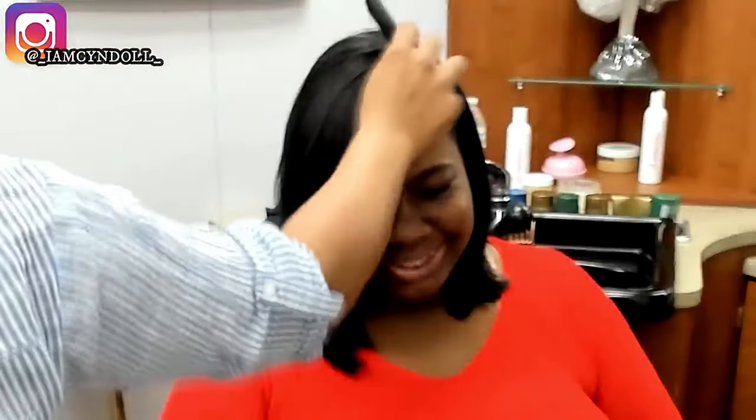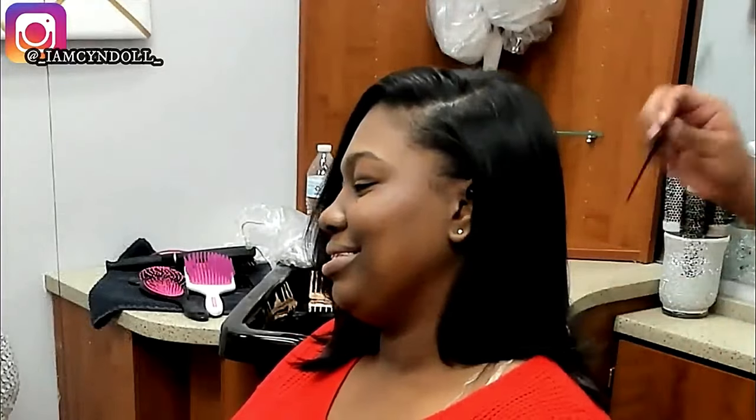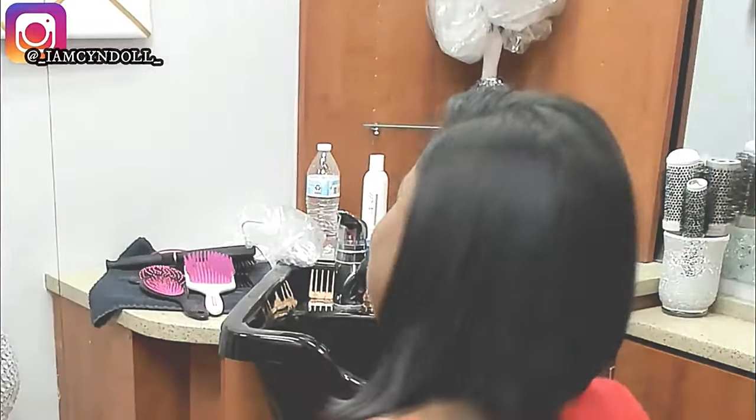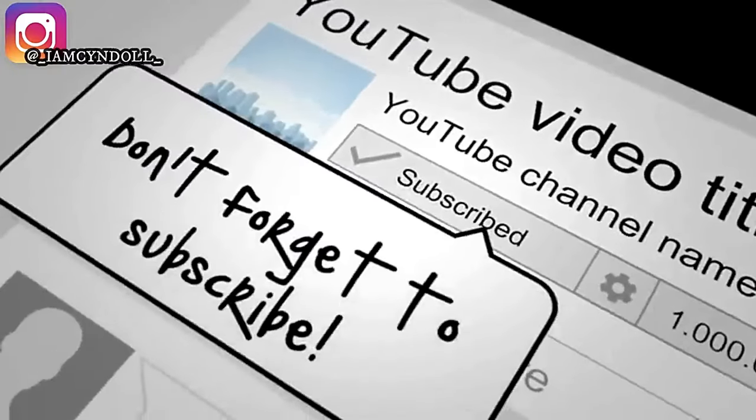Her hair turned out absolutely beautiful. Running my fingers through the hair and combing was part of what they signed up for — they were excited about that. If you have any video requests or anything you want me to address, leave it in the comments and I'll either send you a video link or let you know how to sign up for the challenge. I love you guys so much — give this video a thumbs up, leave me a comment, and until the next video, bye.